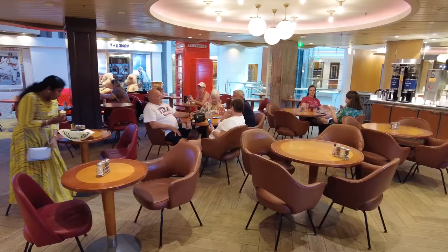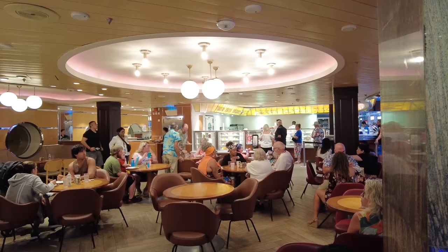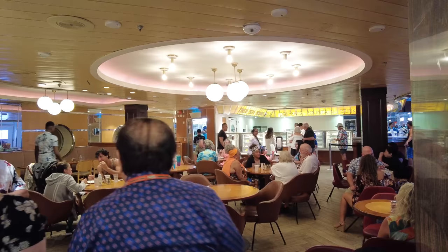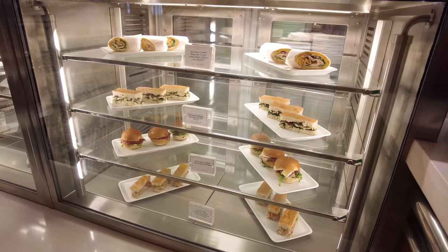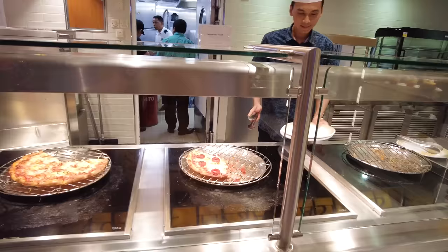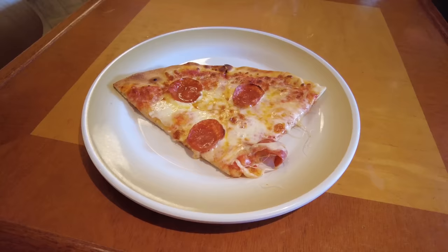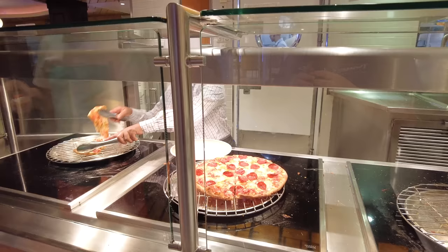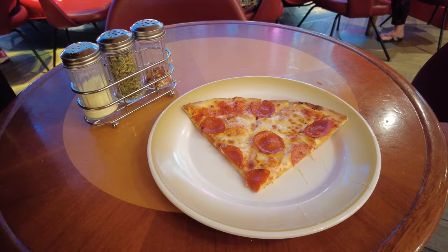Cafe Promenade also offers complimentary snacks and sandwiches that change daily. Sorrento's Pizza is Royal Caribbean's famous free pizza — get as much as you like and come back for more. The nice thing about Sorrento's is that it stays open very late — up to 3 a.m. on some sailings, making it the go-to for late-night bites. There's also a British-motif telephone booth here that you won't find on any other Royal Caribbean ship, and this is also where the ship's ATM is located — though I advise bringing cash since ATM fees are high.